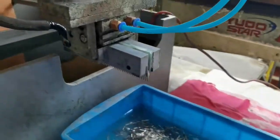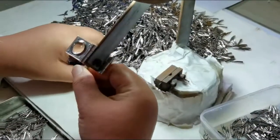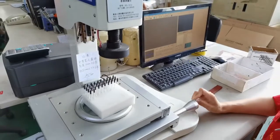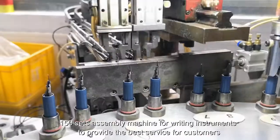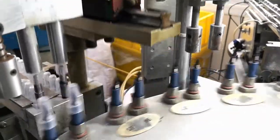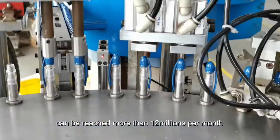156 assembly machines for writing instruments to provide the best service for customers, with production capacity reaching more than 3 million units per month, all manufactured in-house.